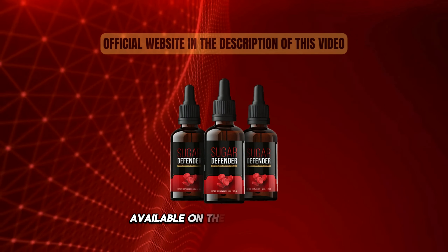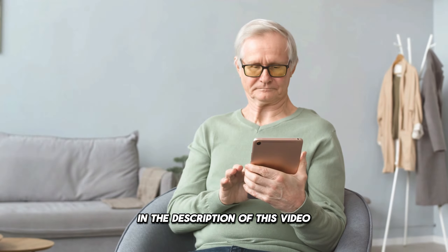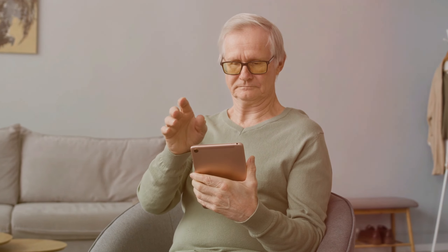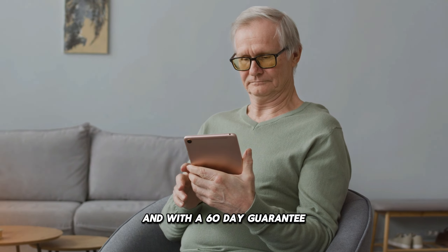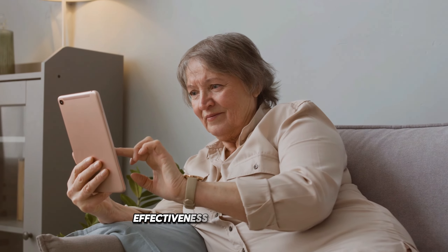But beware! Sugar Defender is only available on the official website, and to help you, I've left the link below in the description of this video, where you'll make a safe purchase. And with a 60-day guarantee, this guarantee is only possible due to the high level of effectiveness of this supplement.